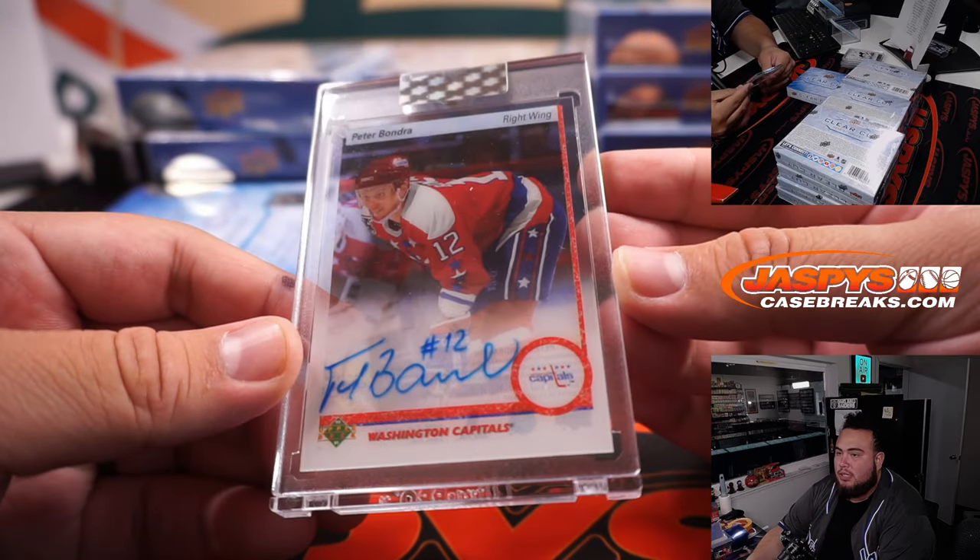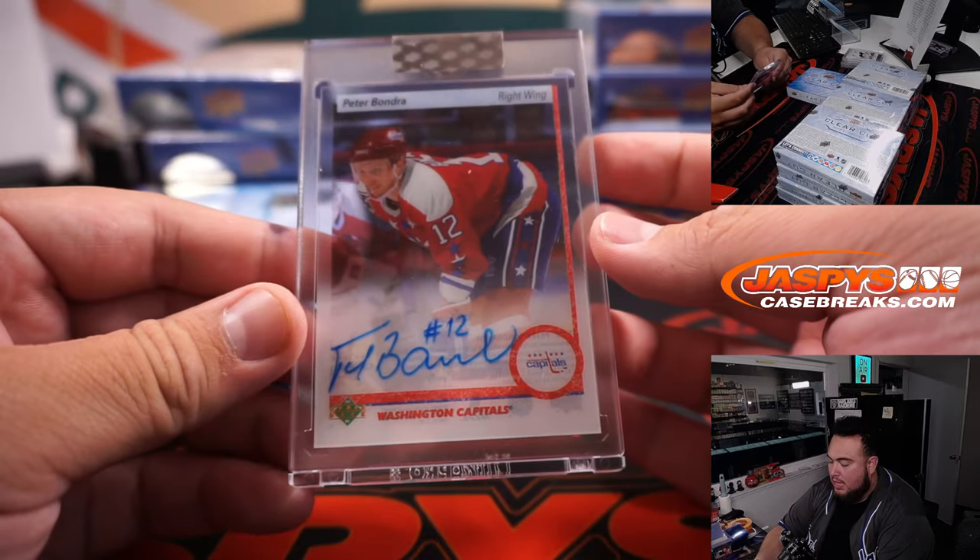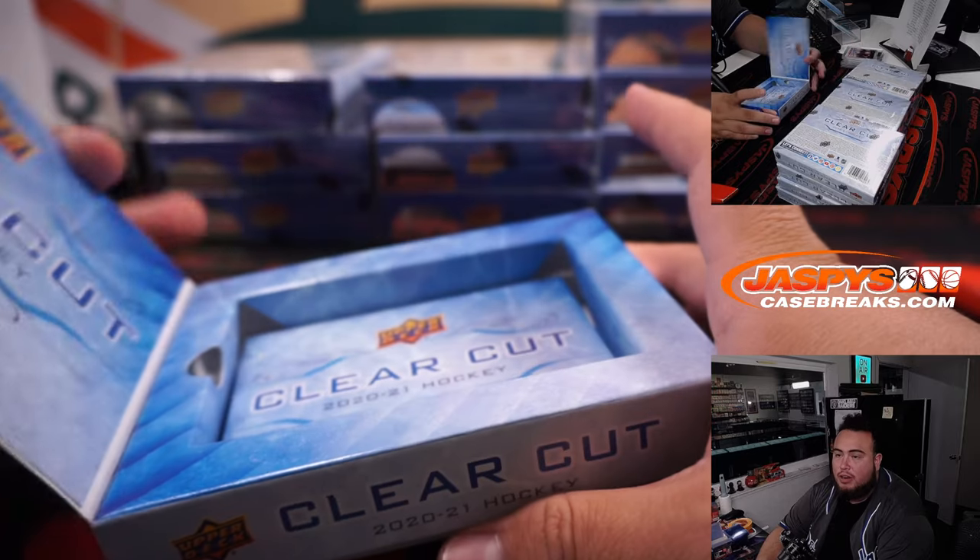Peter Bondra — look at that. Old school Upper Deck right here, a reprint. And that is another one there for the Capitals, going to Eric Brown.